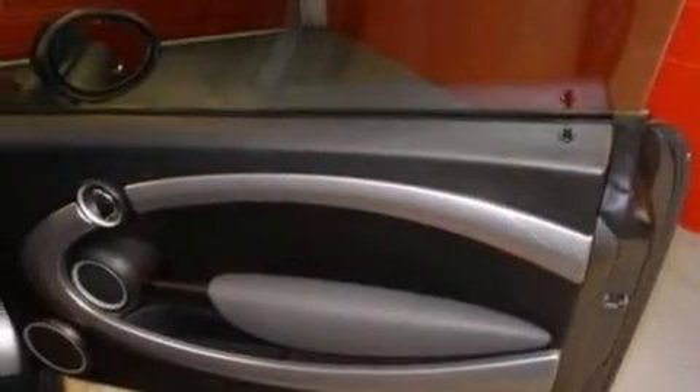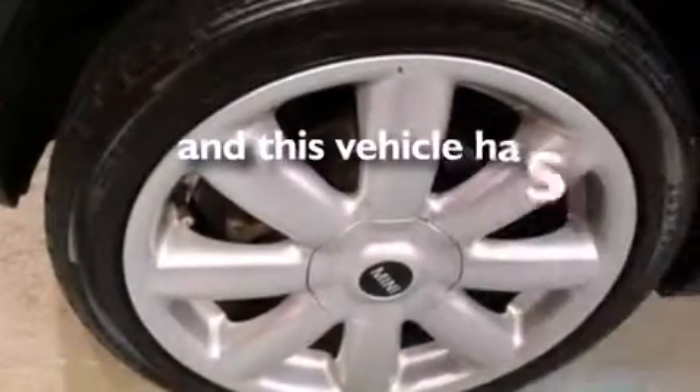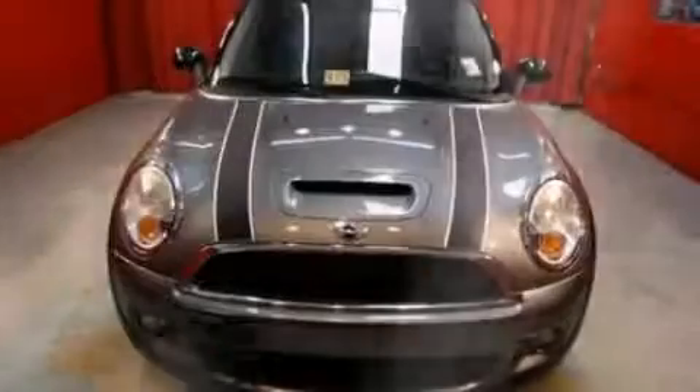Side curtain airbags, a pass-through rear seat, front and rear reading lights, and this vehicle has fewer than 35,000 miles on the odometer. Contact us today to arrange your test drive.